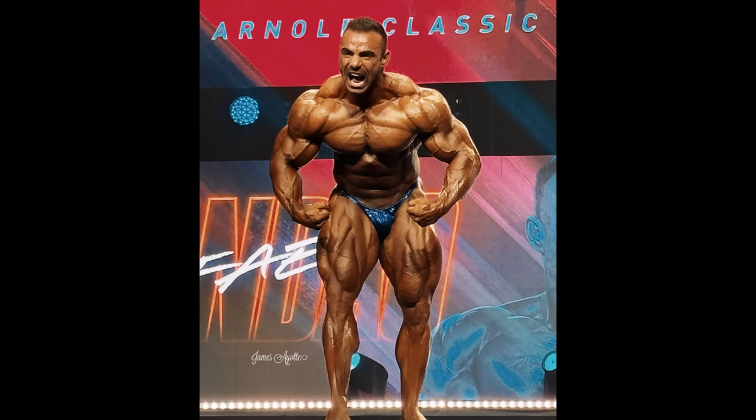So guys, down below in the comment section, tell me what you think about Nick Walker and his potential at the Mr. Olympia, who's winning Dubai Pro, and who's winning Arnold Classic Brazil. Whatever you guys think, tell me down below. Like this video if you enjoyed it, and for more bodybuilding content like this, please subscribe to the channel. Thank you so much for watching — see you soon, all the best, bye bye.